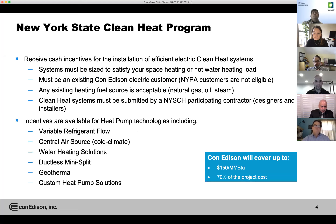Some important notes to take about these systems: to participate in this program, the systems must satisfy your space heating and/or hot water heating load. If you're just going to change out one VRF unit or one heat pump, that would go through a normal program such as the commercial CNI program. This is really for a whole-building heating system. In New York City you must be an existing Con Edison electric customer — unfortunately NIPA customers are not eligible. Any existing heating fuel source is acceptable: natural gas, oil, or steam.